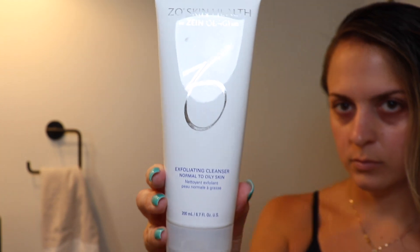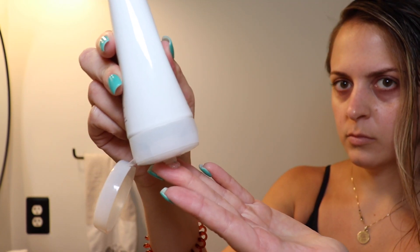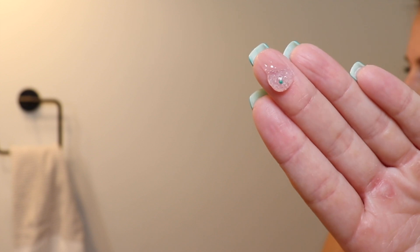The first thing that I use is the Zio exfoliating cleanser. I use this both morning and night just to get all the nasty dirt off of my face. It's best for normal to oily skin, especially if you're trying to get rid of breakouts. I've used this since the beginning of using Zio, so it's been over a year now and it has worked really well for me.